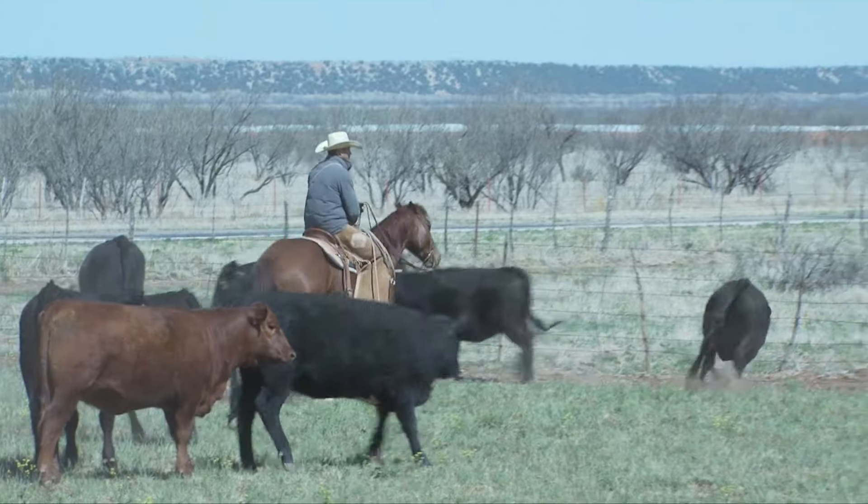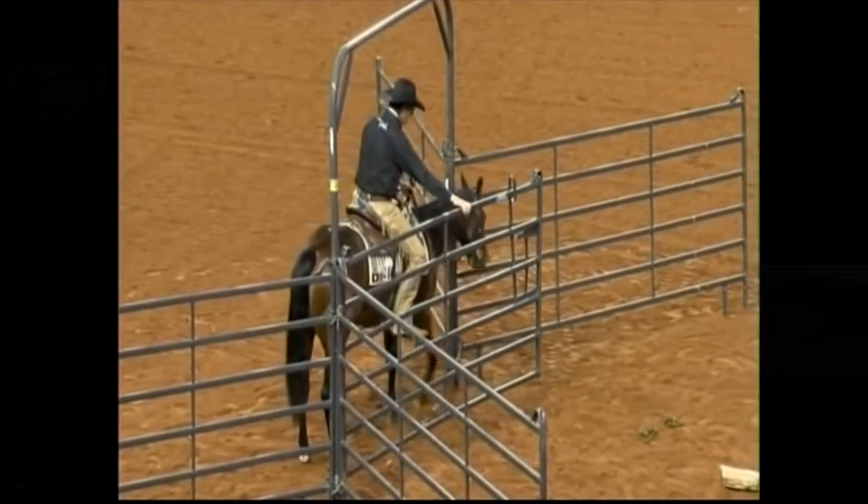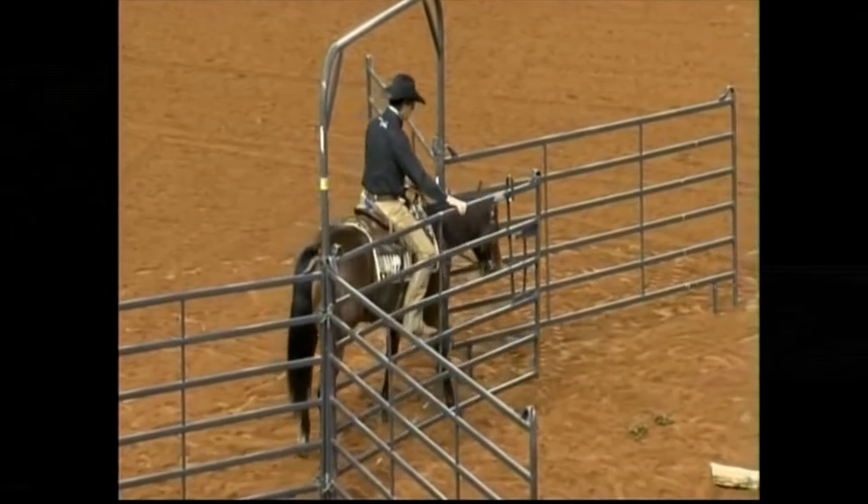Three optional maneuvers may include a side pass, turns of 360 degrees or more, change of lead, simple or flying, walk, trot, or lope over poles, or some reasonable combination of maneuvers that would be reasonable for a ranch horse to perform.